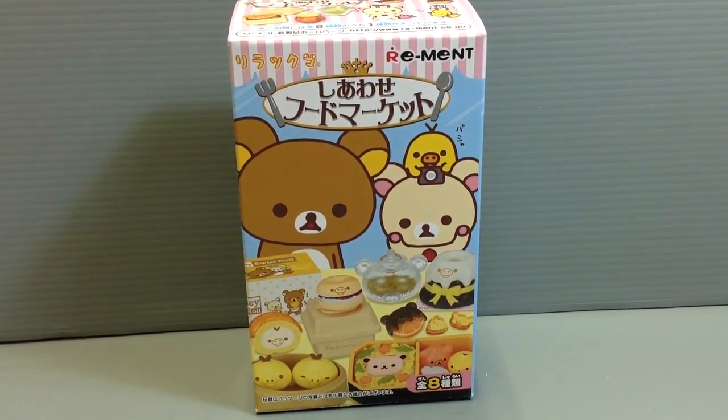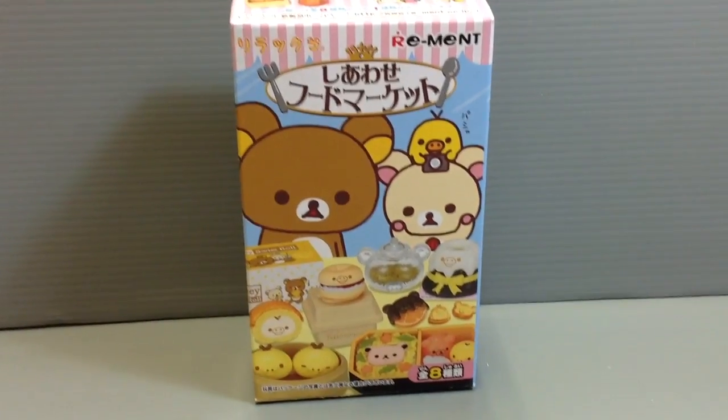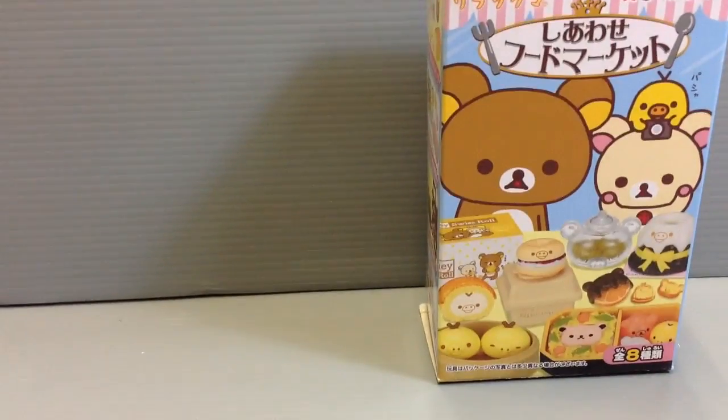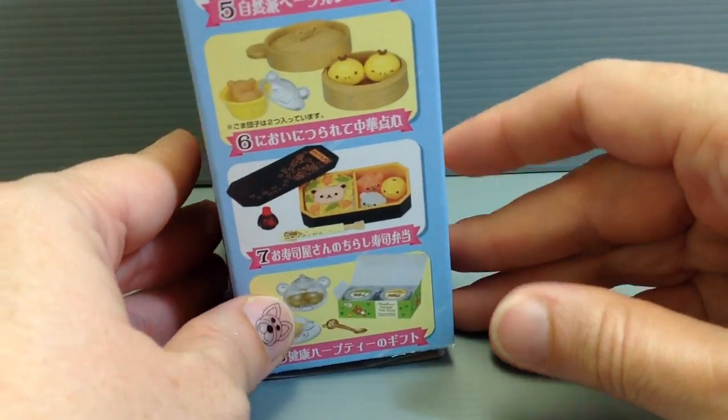This is a series of miniatures that feature different kinds of foods you might find in department stores as part of a souvenir shop that highlights foods from different areas. Today we're doing number seven because I've been trying to go through these in order, and I already peeked at the bottom to see what it was.